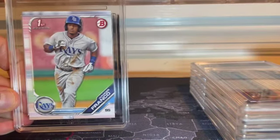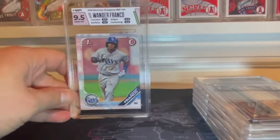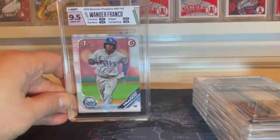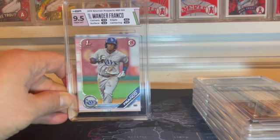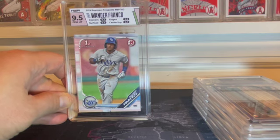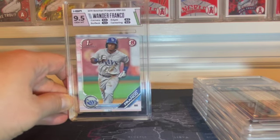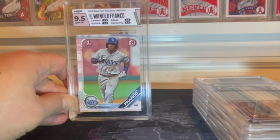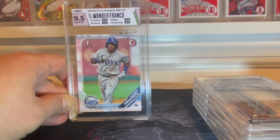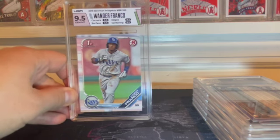It is 2019 Bowman First Paper — Wander Franco. This guy is exploding, his cards are exploding. GemMint 9.5, 9.5 on corners, surfaces, and edges. This label is so awesome — it's like a faded green and faded pink matching the grayish, it works somehow with the pink card. This label is sick. I didn't get any customs, but I don't think I need it. This label complements this card so well. Pretty happy with that, GemMint 9.5.